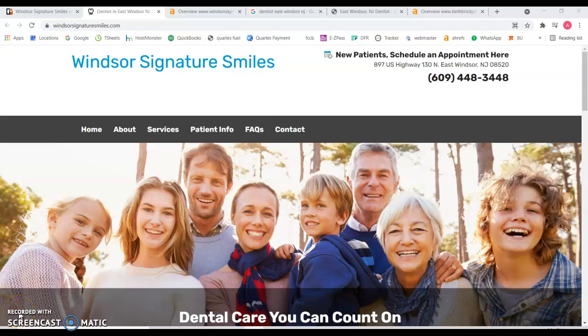Hi and thank you for allowing us to send you this video. I'm going to be showing you a few tips on how by improving your website you can get more exposure, outrun your competition, and of course get more patients.